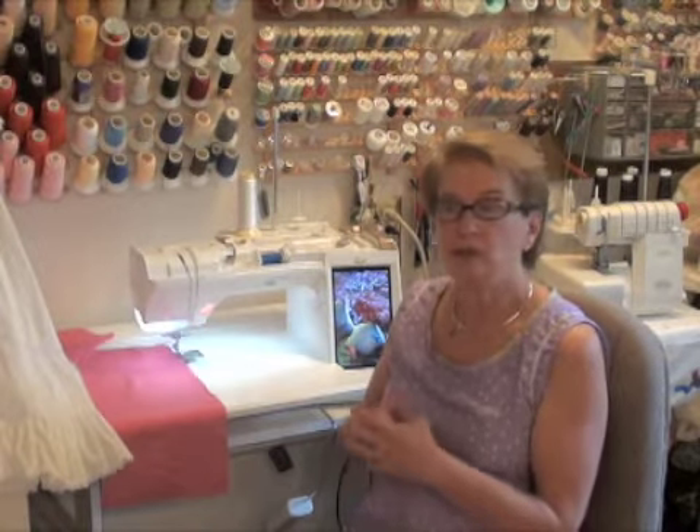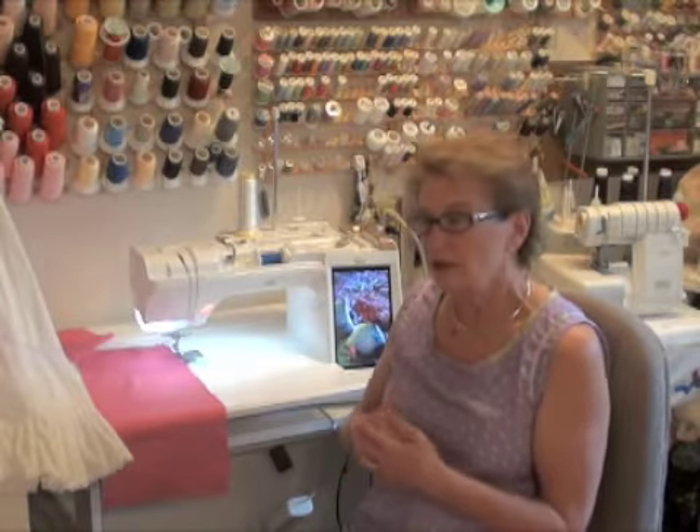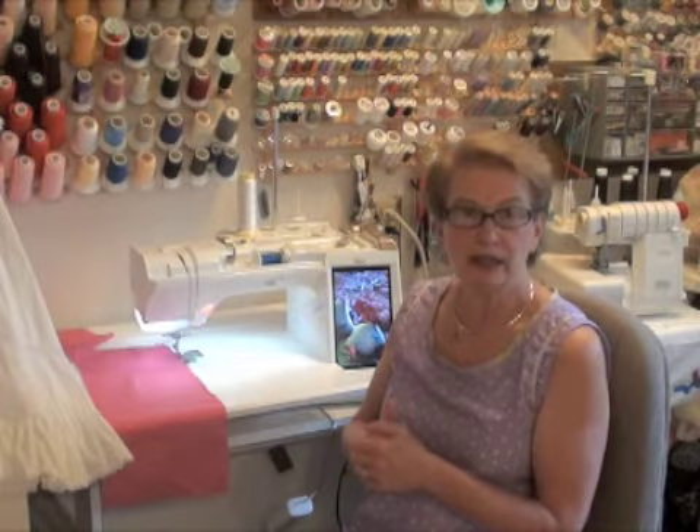We can't wait to get in there, get everything set up, get the walls filled with different displays of our classes coming up. We're going to have a grand opening for this classroom. The grand opening is going to be on June 18th and 19th — that is a Saturday and Sunday. For the first 50 people, we have a bag with goodies and surprises.